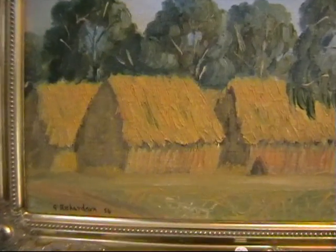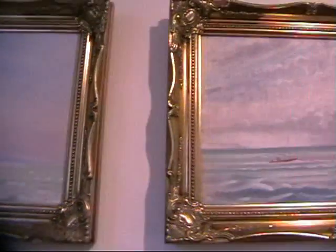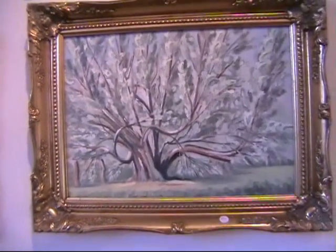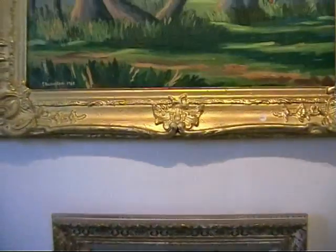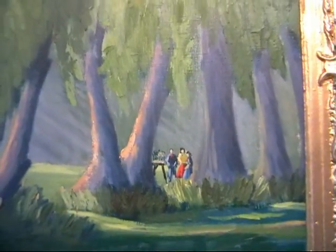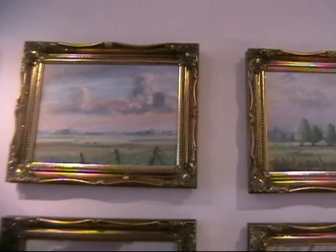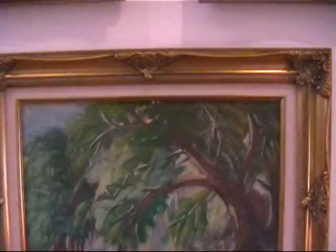I mean you don't see haystacks like that anymore. Wonderful skies, beautiful trees, churches. Now this — I think is absolutely spectacular. I'll put the light in there, and the way he's got those little people. Brilliant. The man's a genius.